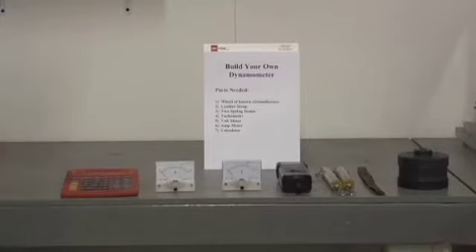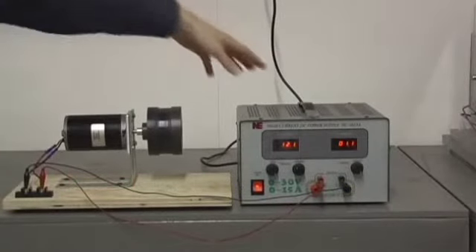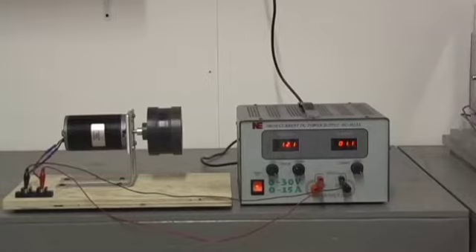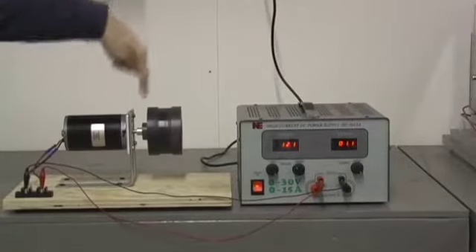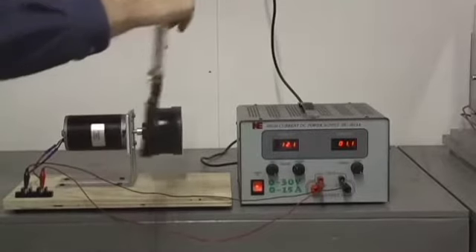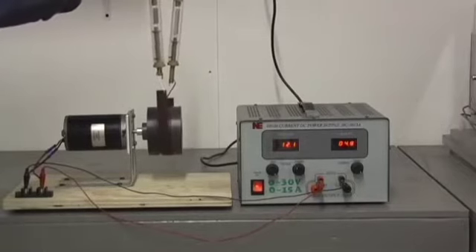Okay, here we are with our setup. We have the power supply driving the motor with our wheel attached and we're going to run the dyno test. We're going to have to take four measurements simultaneously: we're going to have to read the volts and the current while we also read the RPM and the deflection on the spring scales.